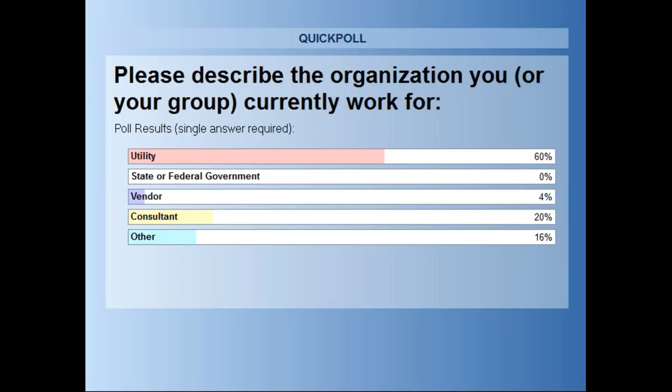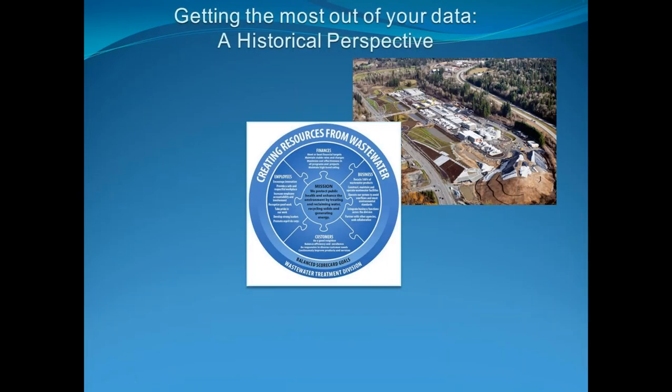Our next presentation is with Dave Juergens and Alden Wyma from the King County Wastewater Treatment Division. Dave Juergens is a reliability engineer with over 30 years of operations and maintenance experience and is a certified maintenance reliability professional. Alden Wyma is the King County Wastewater Treatment Division asset manager and a certified maintenance and reliability professional with over 25 years of extensive practical experience in lean, Six Sigma, reliability, operations, and maintenance management. Alden and Dave will be reviewing King County's transition into a reliability-based maintenance program.